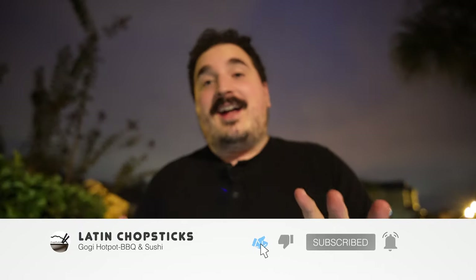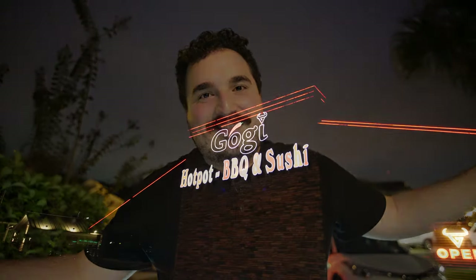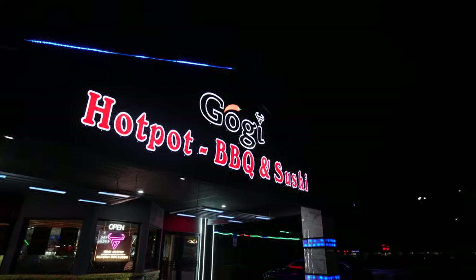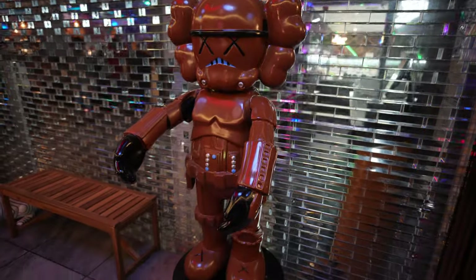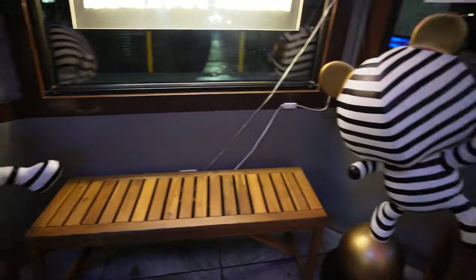Welcome back to Latin Chopsticks! Today we're going to another Korean barbecue place that I found online — a buddy of mine looked it up too. It's semi-new compared to all the other ones we've been to. Besides just having an excuse to eat some delicious all-you-can-eat Korean barbecue, they also offer hot pot, Korean barbecue, and sushi — all three in one place, adding more variety. Anyway, enough talking — let's head out and see how this new place is.